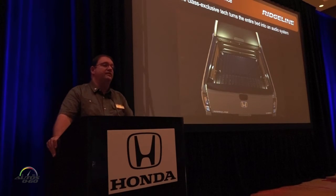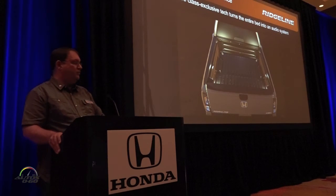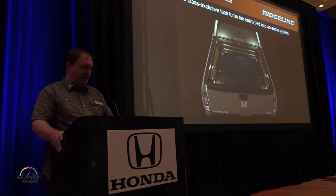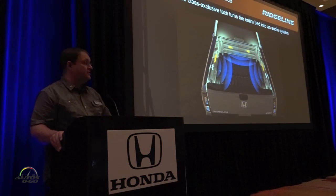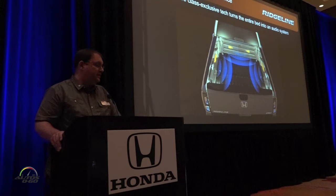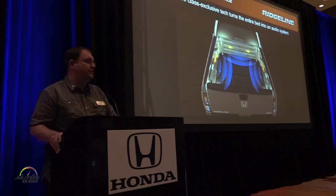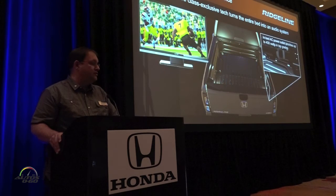As you heard last night, the truck bed audio system — what we want to do is bring to our customer the ultimate tailgating experience. We've added the in-bed audio that you heard, created by exciters attached to the side linings and headboard of the bed. You'll learn a lot more about that when you get out to the ranch tomorrow, with displays to explain how that system actually works.